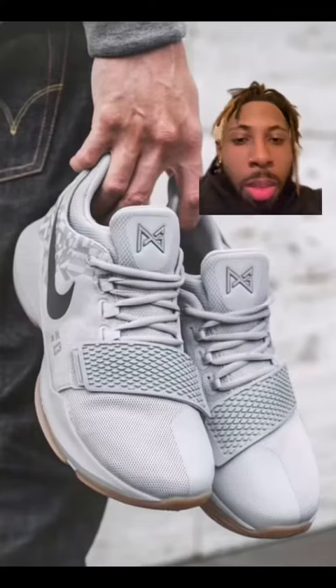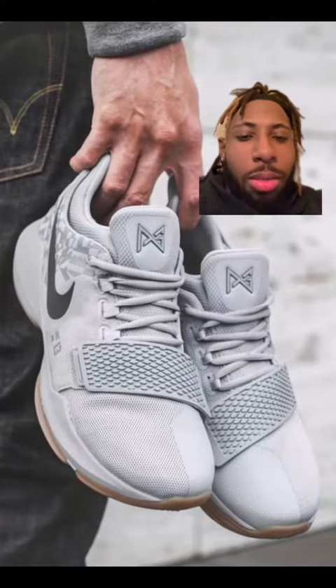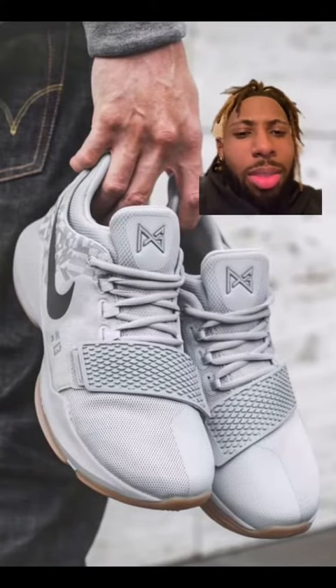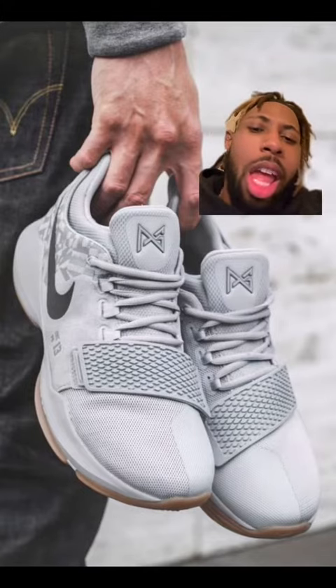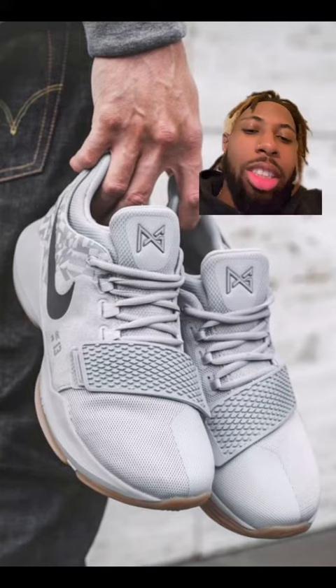I'll be back at it again, rating everybody's signature shoes, but this time we're doing the Paul Georges, let's get to it. These are like a solid first signature shoe, and they have some valid colorways. I never got a pair, but this is a great start — we'll go 7.8 out of 10.